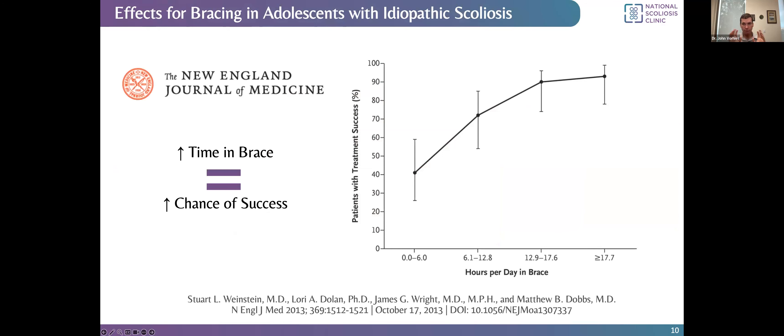The BRAIST study enrolled patients who might benefit from bracing and randomized them to wearing a brace or being observed. Patients randomized to wear the brace did dramatically better. The result was so profound that the National Institutes of Health, who was monitoring the trial for safety, ended the trial early because the benefits of bracing were so clear it was considered unethical to withhold them. They also found that wearing the brace for more hours per day increased chances of success — as hours per day in the brace goes up, chances of successful treatment also go up.